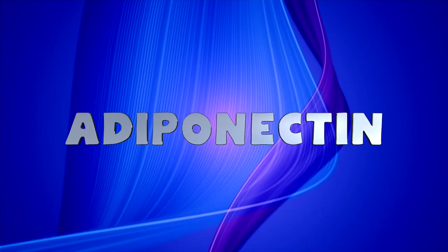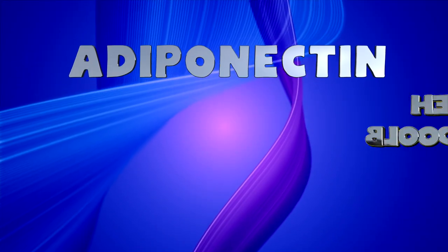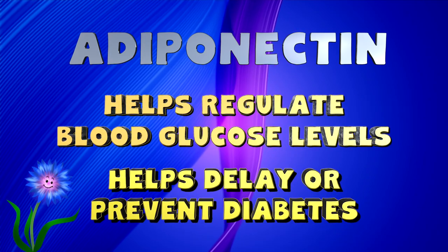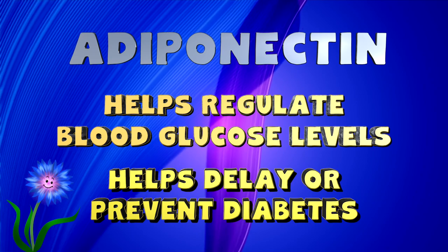Adiponectin is a protein found in chicory root extract that can help regulate blood glucose levels, and this can help delay or prevent the early onset of diabetes. It's also good for fatty acid breakdown. It's also important to note that high-performance inulin, which is a special refined type of inulin, has studies that show how it can help improve blood sugar levels even better than regular inulin.